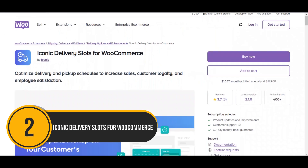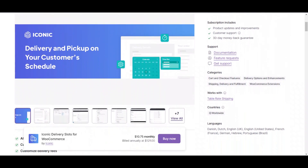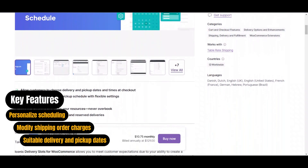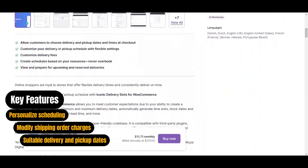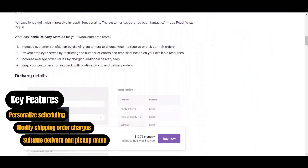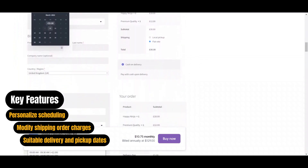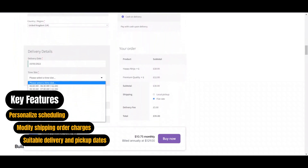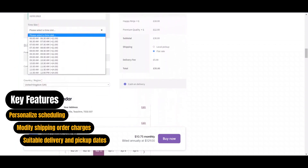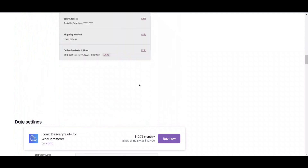Next up, we've got Iconic Delivery Slots for WooCommerce. This plugin transforms scheduling with features for delivery dates, time slots, and lead times. It easily integrates with third-party plugins like WooCommerce Advanced Free Shipping and WooCommerce Lead Times, making it ideal for various food businesses. Customers can select preferred delivery and pickup times during checkout, businesses can personalize schedules to their needs, and users can adjust shipping charges.